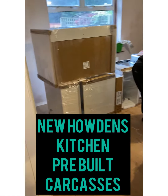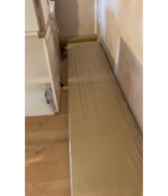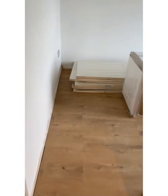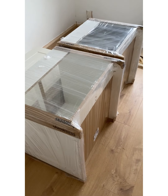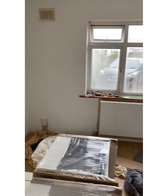Howden's Kitchen — can you see these ones? It's HFT-5011. As you can see, we've had four new doors delivered — pre-built Howden's Kitchen, which is not cheap, but it actually makes our life a lot easier.